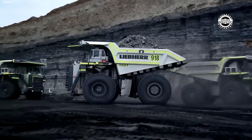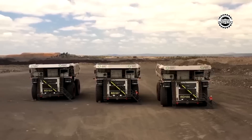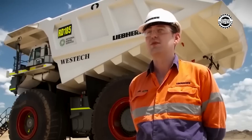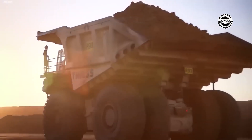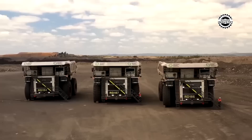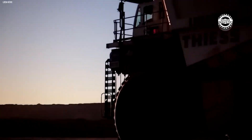The heavy-duty truck produced by the German company PH for the mining industry is an engineering marvel. Its height is about 8 meters — like a small building — and it is over 15 meters long. With impressive size and incredible power, this giant can withstand incredible loads and overcome any obstacles in its path.